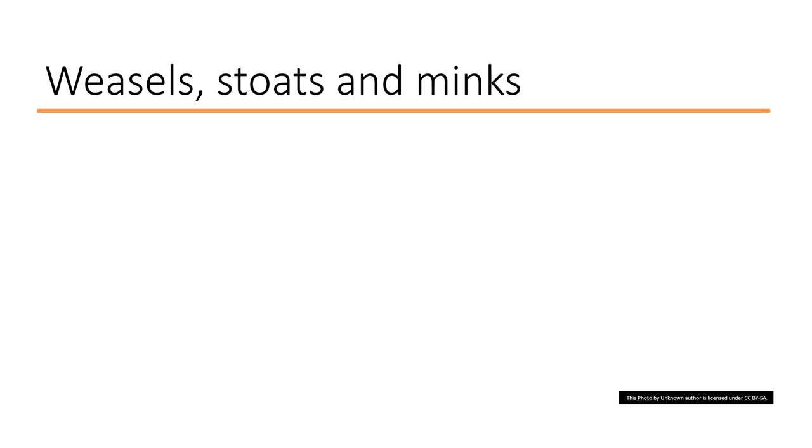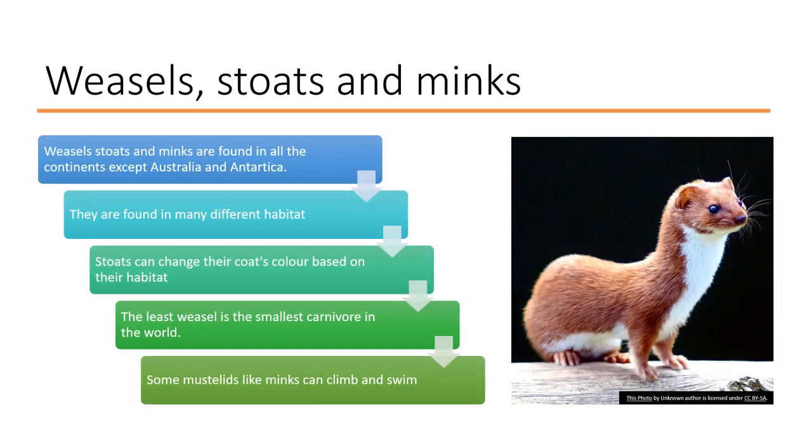One group of creatures in the mustelid family are weasels, stoats, and minks. These are found on every continent except Australia and Antarctica, and they live in many different habitats. For example, stoats can live near the North Pole, while there are weasels that live in the warmer parts of America and some that live in Asia.